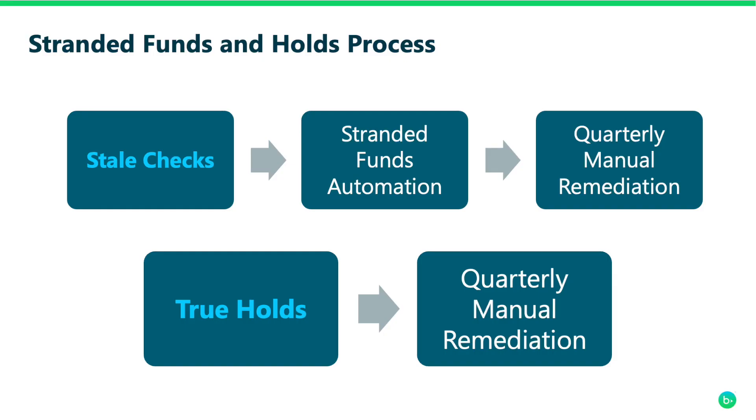In order to unstrand a transaction and get it to either its originally intended destination or to a new alternate charity, we have remediation processes in place. There are two distinct processes that correspond to the type of holds: the Stranded Funds Automation feature, and our quarterly manual remediation process.